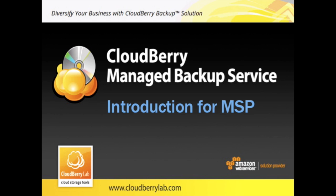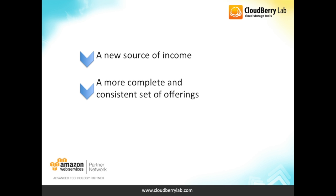CloudBerry Managed Backup Service Introduction for Managed Service Providers. If you are a managed service provider looking for a new source of income, a more complete and consistent set of offerings, and boosted confidence from your customers, in this video we will speak about how CloudBerry helps you achieve these important targets and how you can use cloud backup as a way to expand your portfolio.